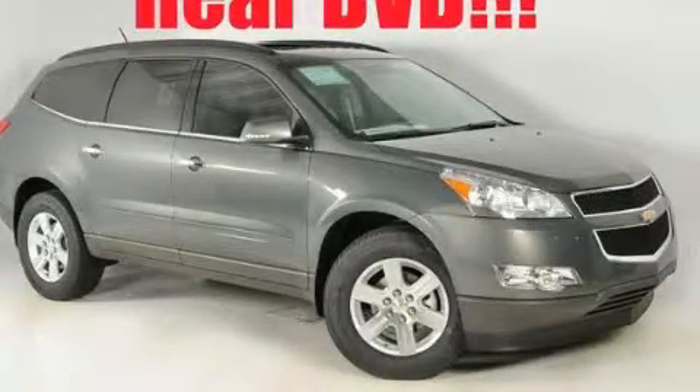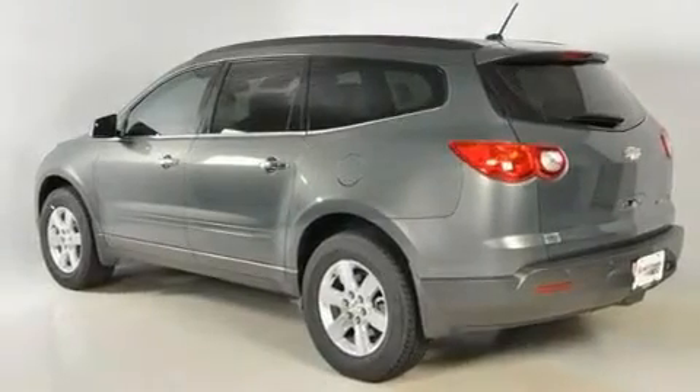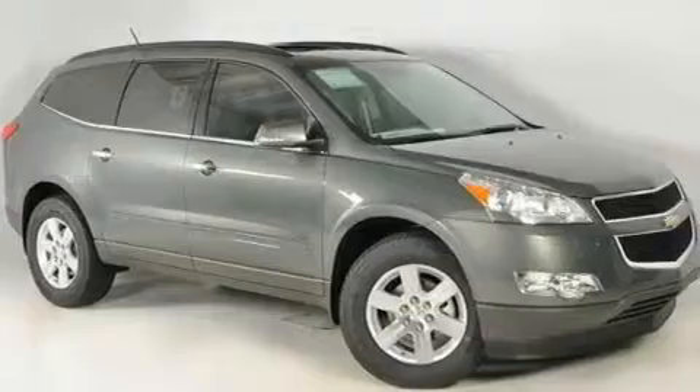This is a brand new 2011 Chevrolet Traverse. Plenty of space for what you need. It features a 3.6 liter 6-cylinder engine and a 6-speed automatic transmission.